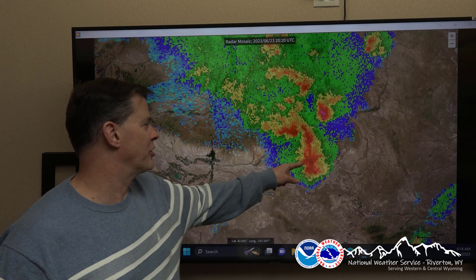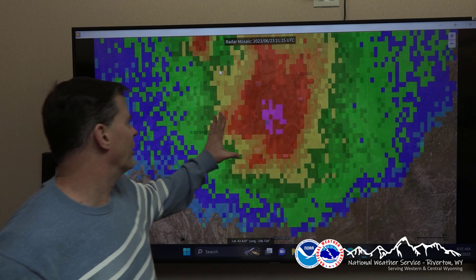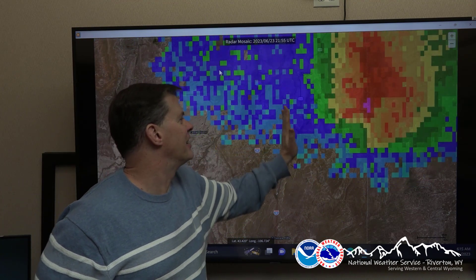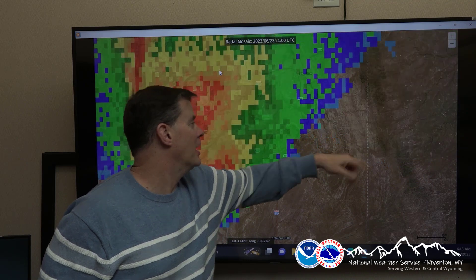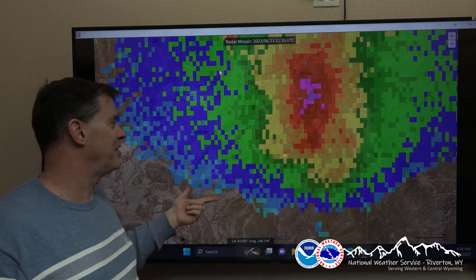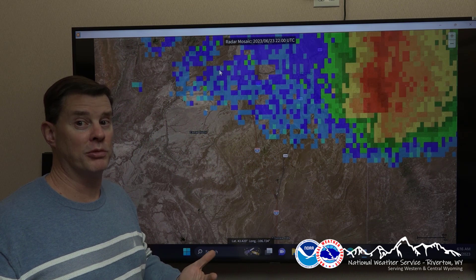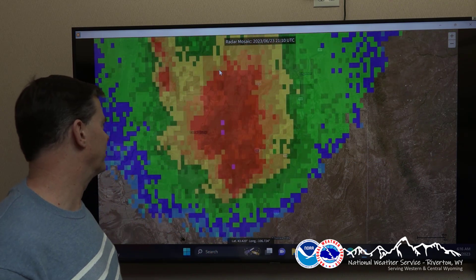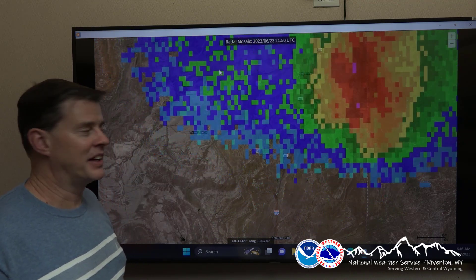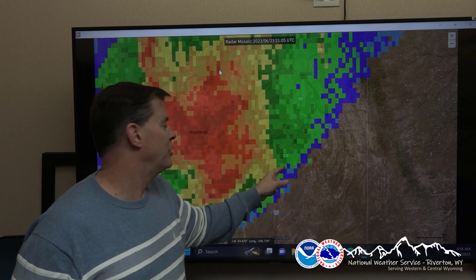We'll have a closer look at the supercell that went to the south and west. You can see those colors really enhance as it heads toward I-25. It continued on to the south of Midwest and then over to Campbell County as well, where it cycled and dropped another tornado. One more thing I want to point out here — as it recycles, you can actually sometimes see the signature of what's called the Bounded Weak Echo Region, the BWER as we call it, because we love acronyms in the Weather Service. As it crosses I-25, you can see it right there. That's right about where the tornado formed and continued on for several miles, crossing I-25 as well as I-259.